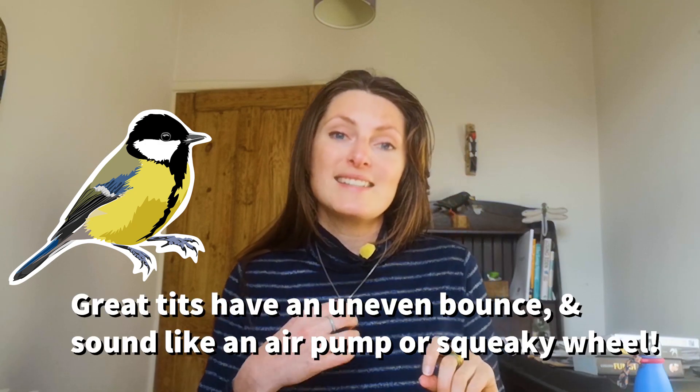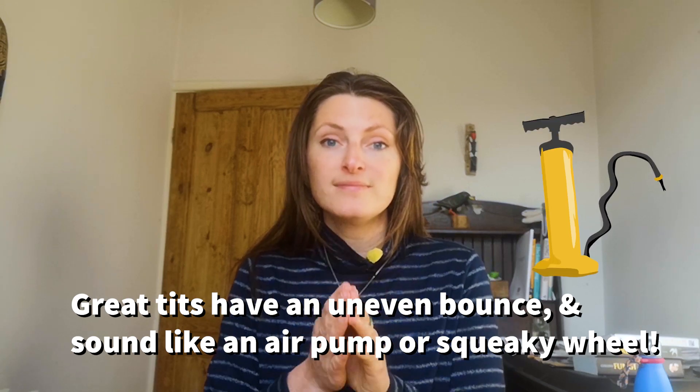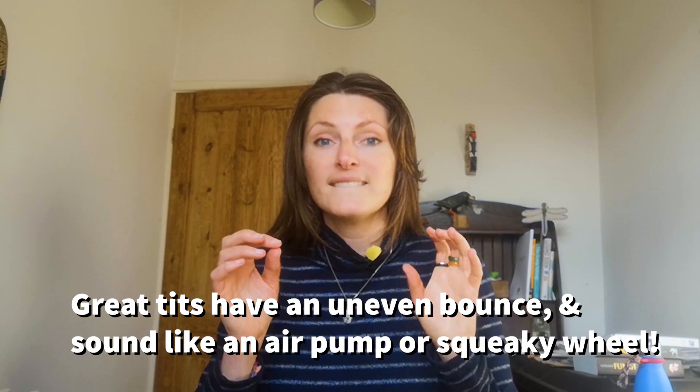If we go back and listen to the great tit, you can hear there's a bit more of a bounce to it. As I said in the lesson, it sounds as though it's saying 'teacher' on repeat — teacher, teacher, teacher. Hopefully you can hear that it's just that little bit more uneven. So chiffchaff versus great tit — just that little bit of a different rhythm. It's very likely you'll hear both of them singing in the same area, so you should be able to get that comparison in the field.